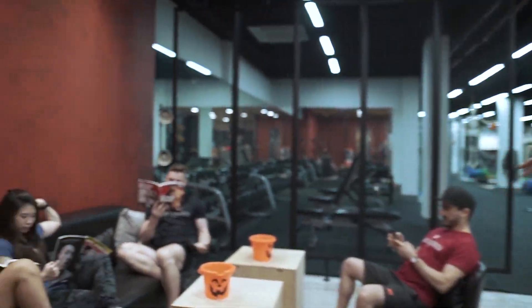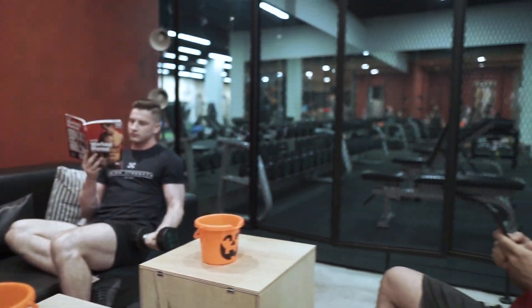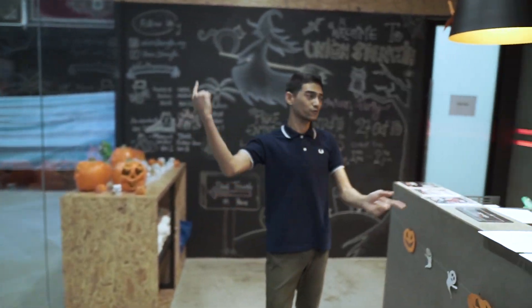Over here, the lounge area. I'm going to pass you right over to Zed. That concludes our tour today. If you have any more questions, feel free to ask us. So where do I sign up? Here, man.